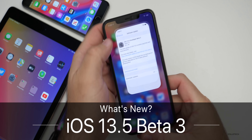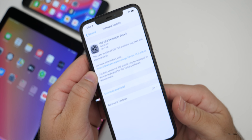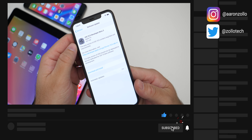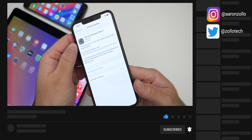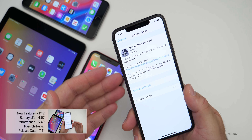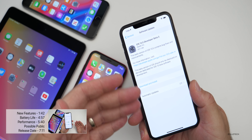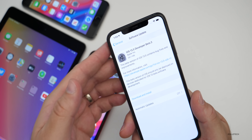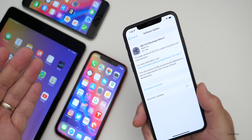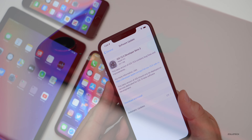Hi everyone, Aaron here for Zollotech. Today Apple released iOS 13.5 Developer Beta 3. They've seemingly renamed iOS 13.4.5 to iOS 13.5, which is a little confusing. It seems like maybe they're freeing up some names so they can have iOS 13.4.2 through .5, and then have 13.5 as a larger final release. It's kind of odd — we haven't really seen this before.